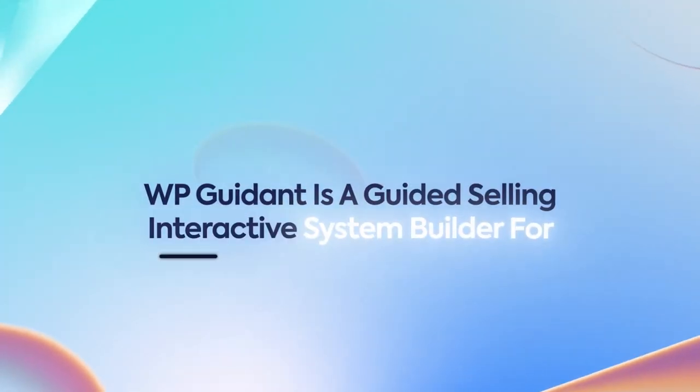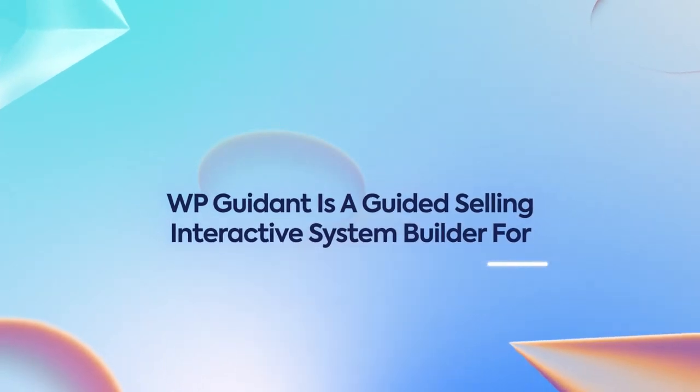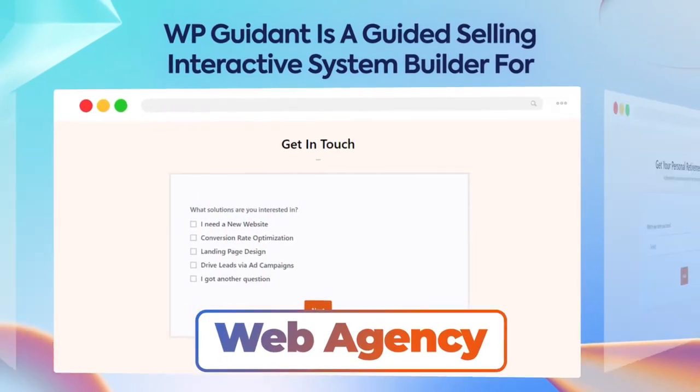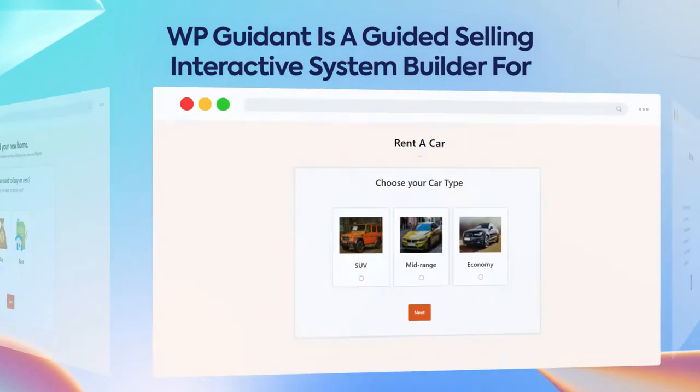WP Guidant is a guided selling interactive system builder for e-commerce, real estate, rent-a-car, web agency, retirement planning, and much more.